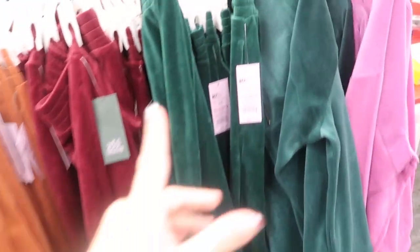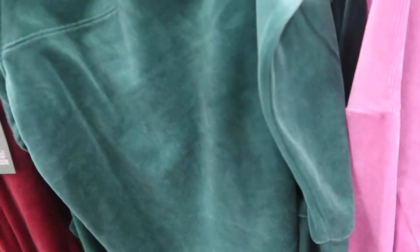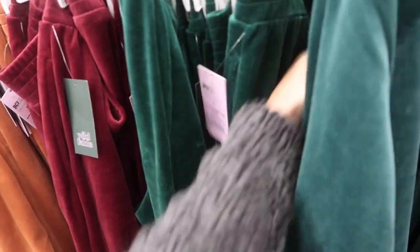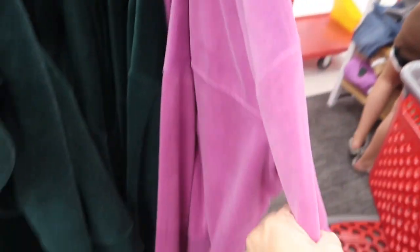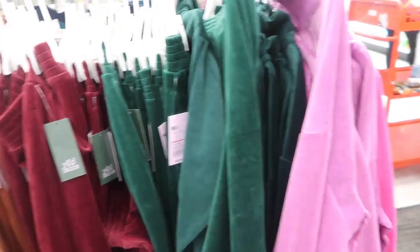New from Wild Fable are these velour sets. This one has a half-zip style with stitch detailing, mock neck, ribbing at the bottom and wrist. These are $28 and come in green and purple. The matching pants have an elastic waistband with a jogger style bottom at $22.